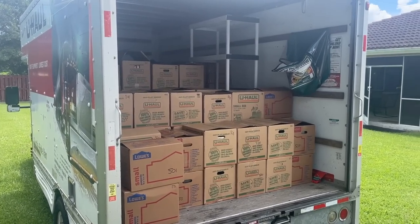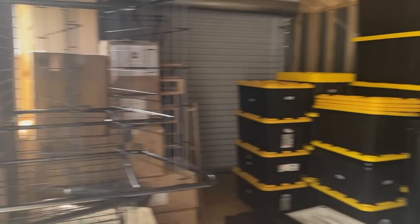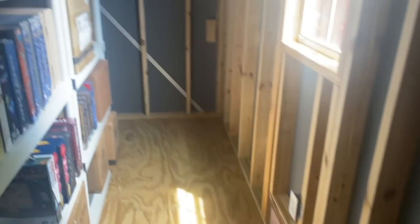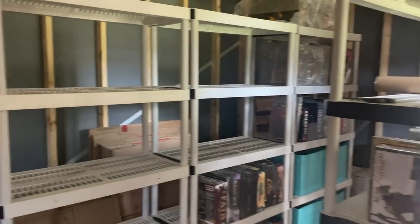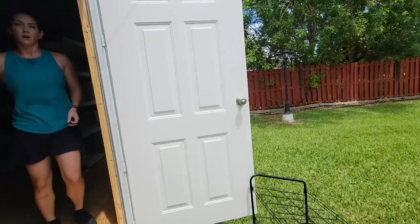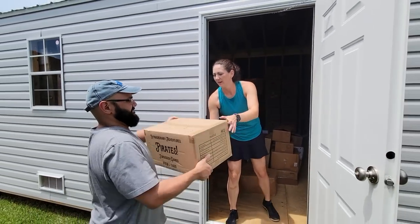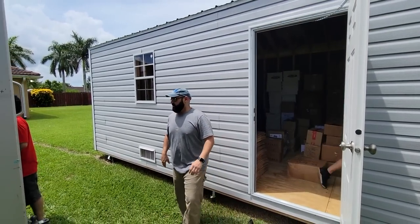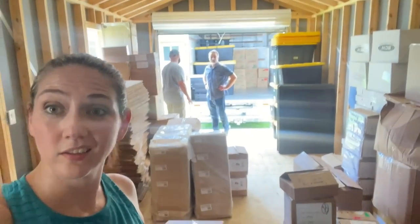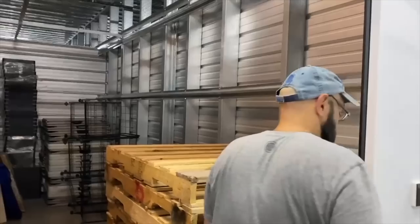There we go. There it is — all the games that need to come in here and be stacked up along this outside wall. Will it fit? Time will tell. Unload complete. It fits! Now time for the outgoing stuff. Storage shed is loaded up, ready to go to the storage unit.